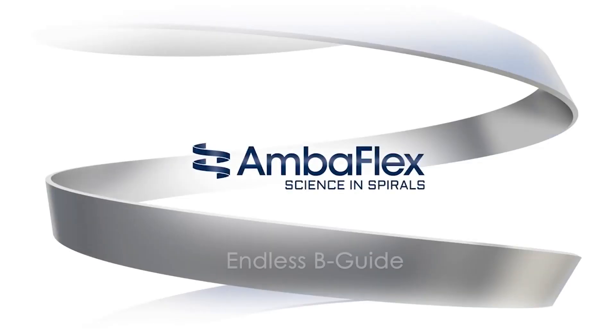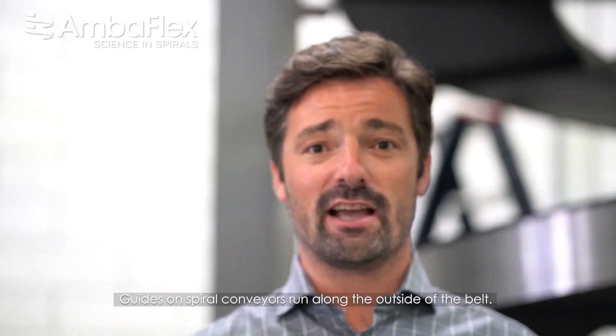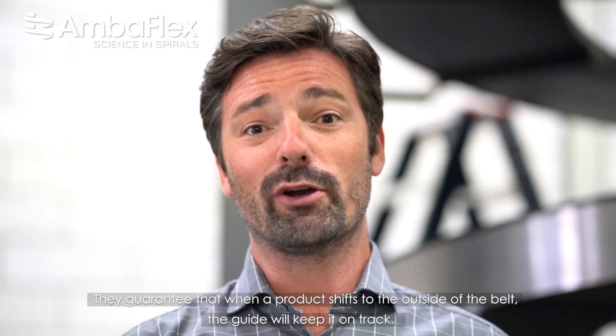Here's another tech fact, a short introduction to spiral conveying technology. Guides on spiral conveyors run along the outside of the belt. They guarantee that when a product shifts to the outside of the belt, the guide will keep it on track.